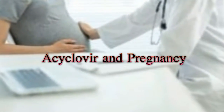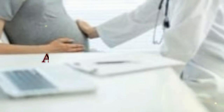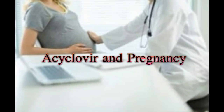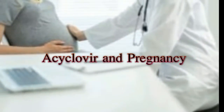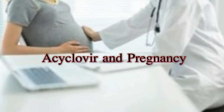When it comes to herpes treatment, acyclovir is considered a reliable antiviral drug to contain the spread of the herpes virus. However, the drug cannot, or should not, be used when pregnant, unless the benefits far outweigh the side effects. Infection by the herpes simplex virus, HSV, is a lifelong problem.